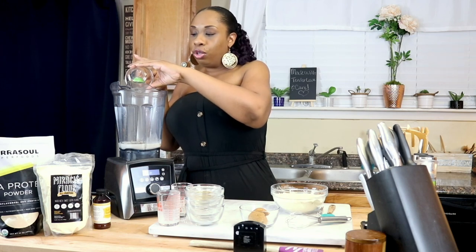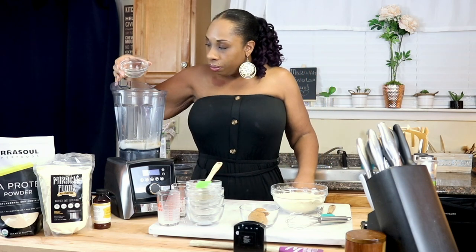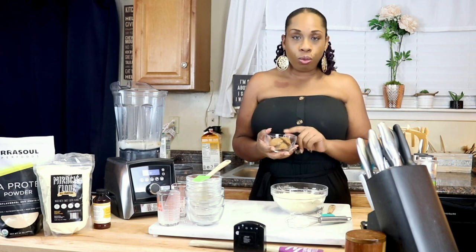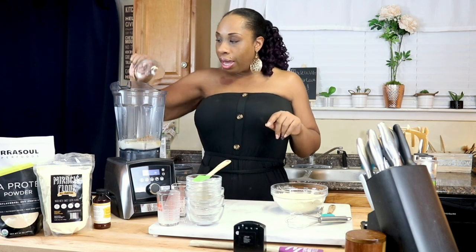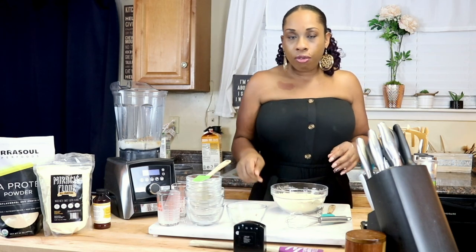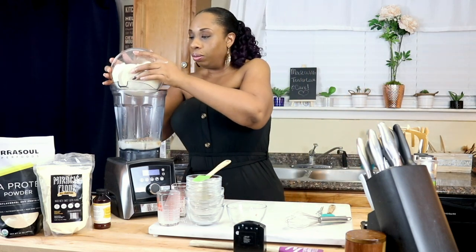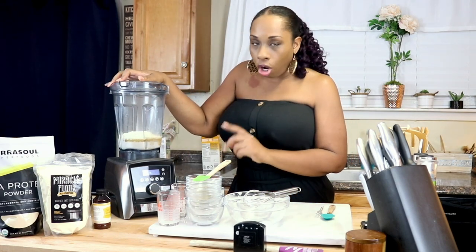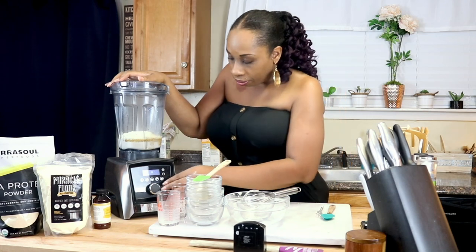Now we're going to add 2 teaspoons of maple extract. I also have some butter vanilla bakery emulsion, which I just love for the way it makes my waffles taste — but if you don't have any on hand, it's fine. Now I'm going to add one egg, and then we're going to add three tablespoons of brown Swerve to our wet ingredients. Then I'll add the dry ingredients in and blend on high for one minute to get a nice, rich, thick batter.